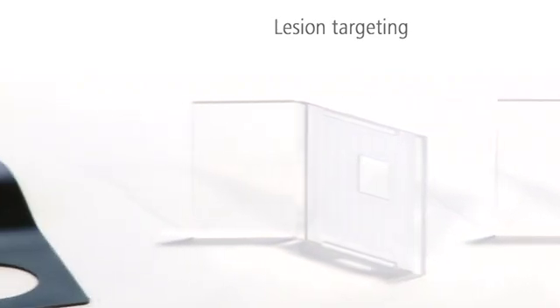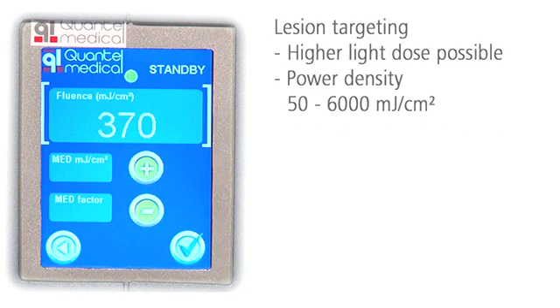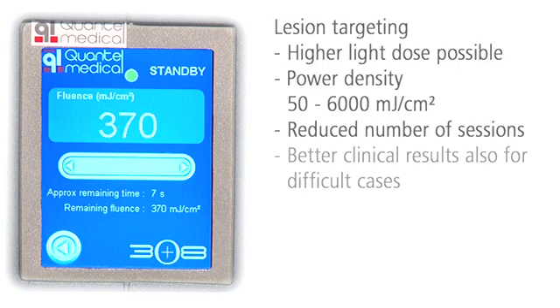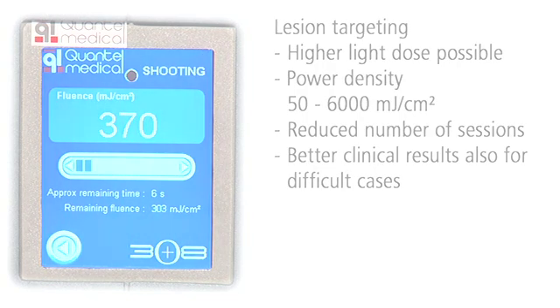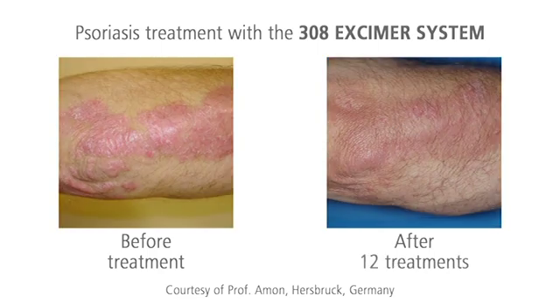With the lesion targeting of the 308 excimer system, you can apply a much higher dose of monochromatic UVB light. At the same time, you can reduce the total number of sessions required and improve clinical results visibly, even for difficult cases. After only eight sessions, persistent psoriasis plaques are visibly reduced or may have even vanished completely.